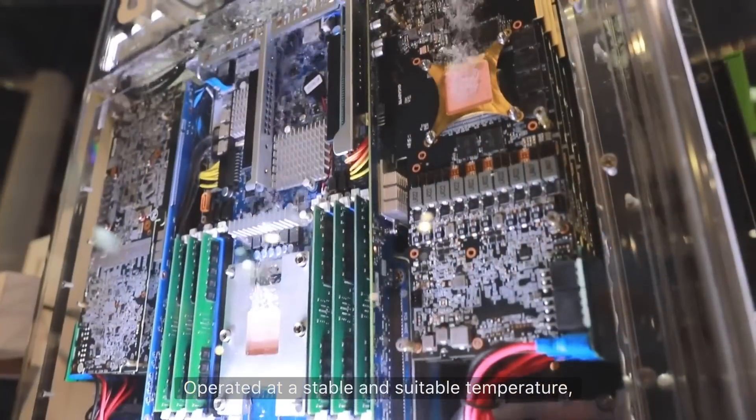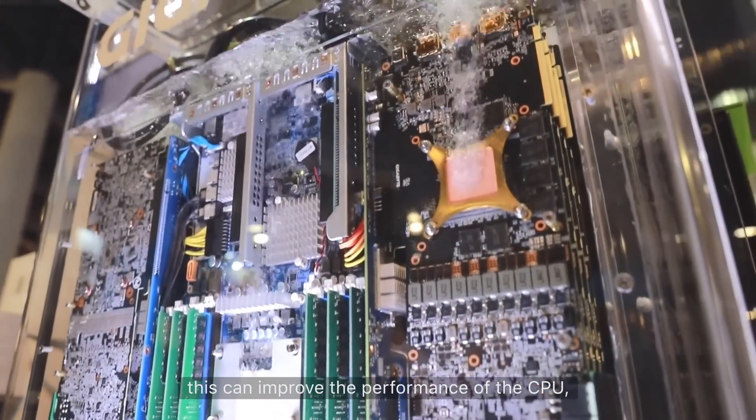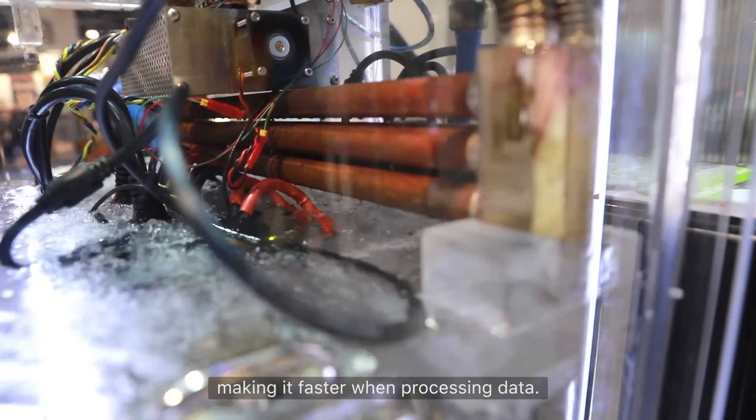Operated at a stable and suitable temperature, this can improve the performance of the CPU, making it faster when processing data.